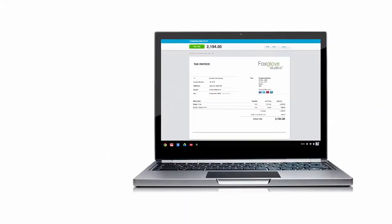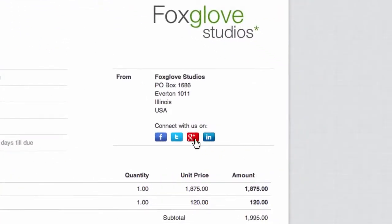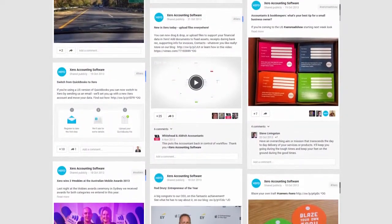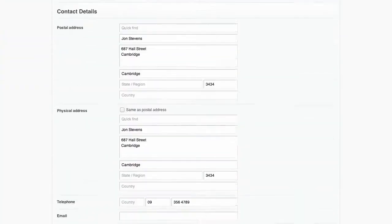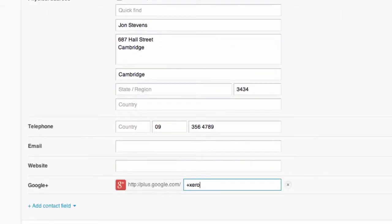Online invoicing in Xero — send invoices to your clients that they can pay online and connect to your Google Plus account right from the invoice. A great way to boost the profile of your business using social media like Google Plus. Just go to Organization Settings in Xero, enter the URL for your Google Plus account, and it will display on your online invoices.